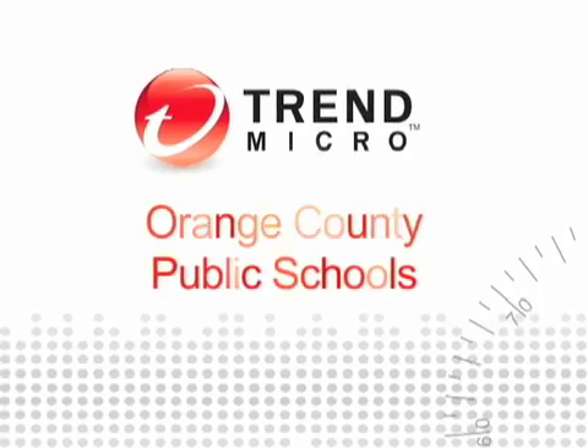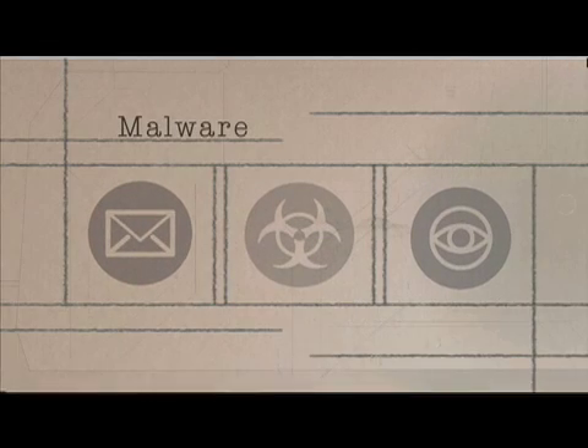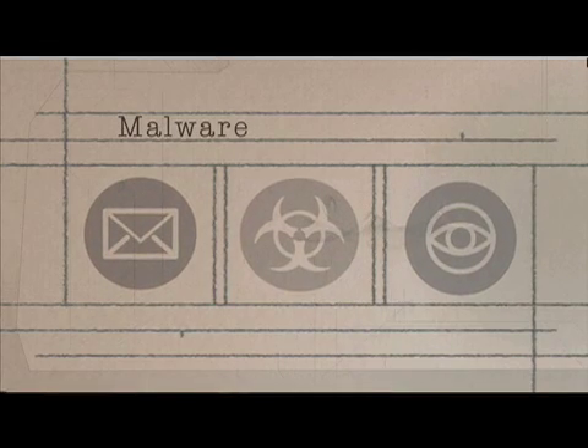A huge threat for us is just that the kids go wherever they go. You can set the curriculum and they can go to these websites, and that's great, but during the research of those websites — going through Google, doing searches, finding other places to go — there's just no telling what kind of information they're gonna pick up, be it adware or malware, as they go.